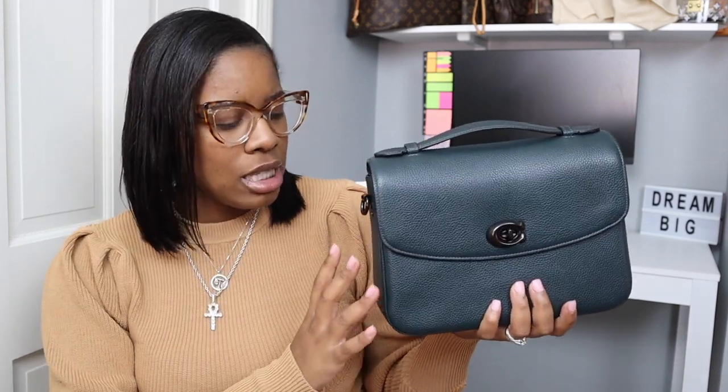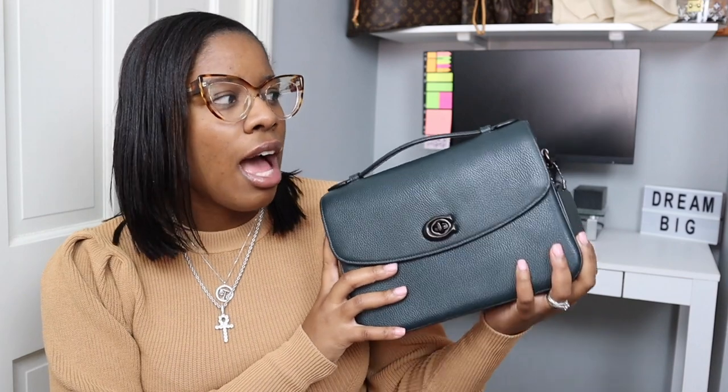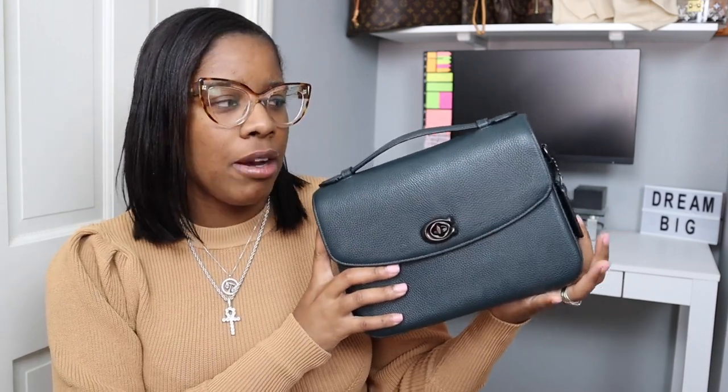I'm going to be sharing with you guys my top 3 Coach handbags. The first Coach handbag I want to share is my Coach Cassie. I'm not really going to get too much into the details — I just want to tell you why this bag is in my top 3. It's because of the versatility of it, and on top of that, the color. I do have this in different colors. I chose the green one more so because of the time of year — it is fall and I find this is a very fall-y type of color.